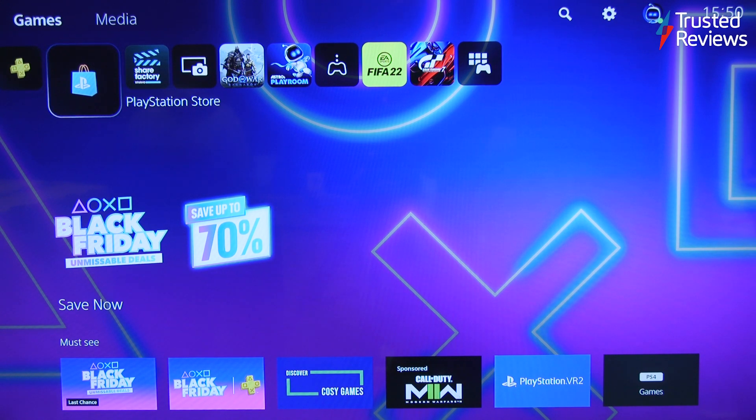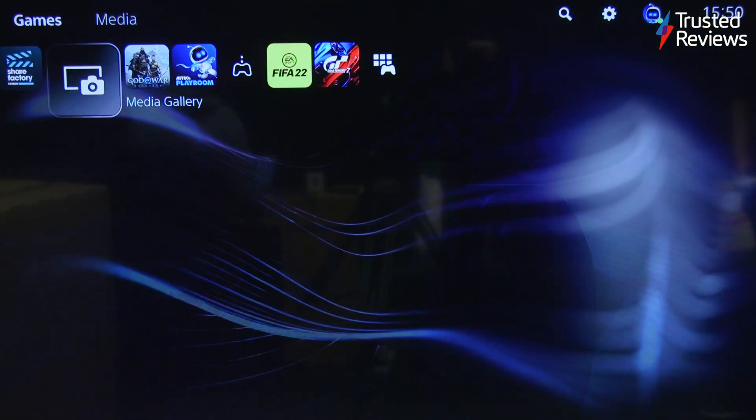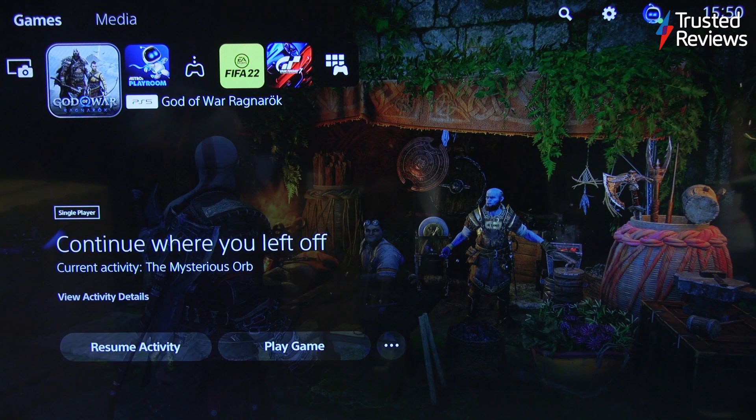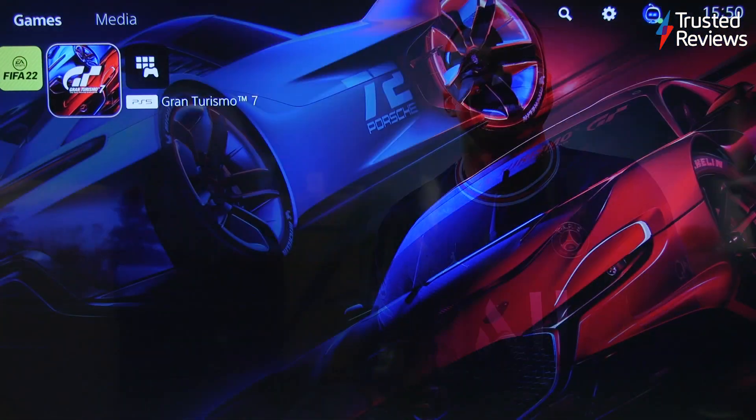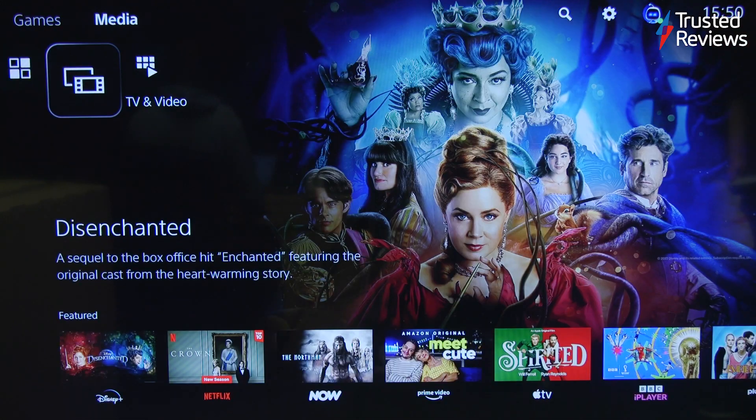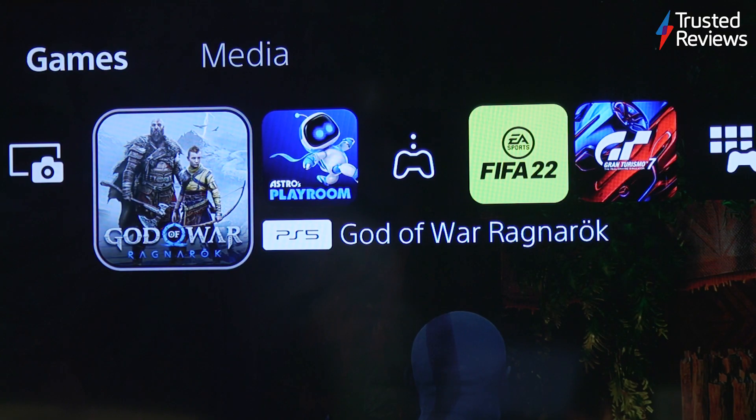The PS5's user interface feels like a natural expansion of what came before it. Sony has kept the titles that defined the PS4 but has made them smaller and less intrusive, leaving room for spectacular artwork to fill the screen alongside a few menus. In its current state, only a select number of titles can be kept on the home screen at once, with your latest applications cycling in and out depending on usage.